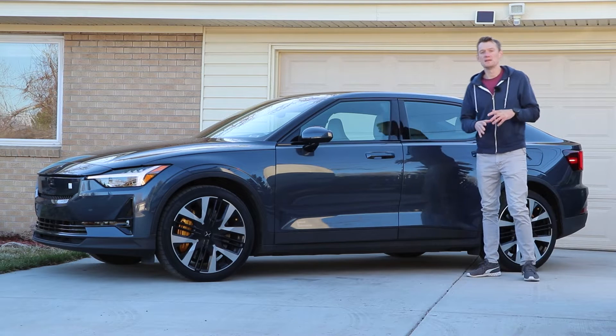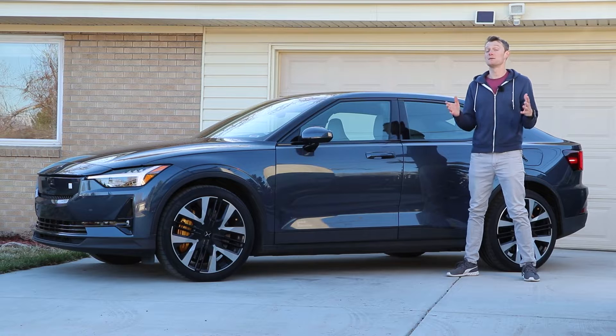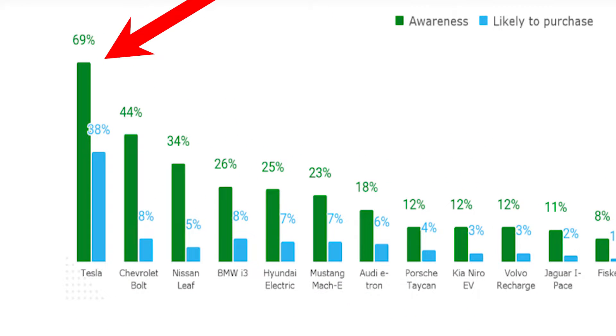If you ask a group of people to name the first electric car company that comes to mind, most of them would say Tesla. At least that's according to the latest SurveyMonkey results, which say that Tesla leads the way in brand awareness at 69%.